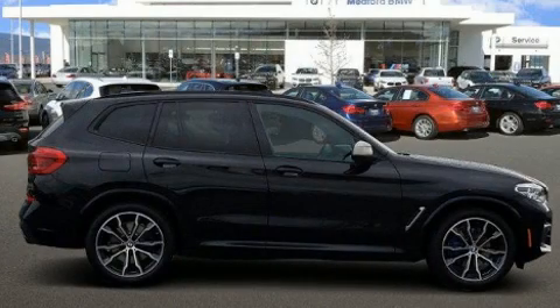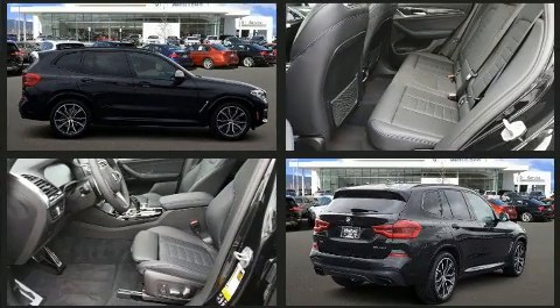Treat yourself to a test drive in the 2020 BMW X3. With less than 2,000 miles on the odometer, this vehicle stands out from the competition.